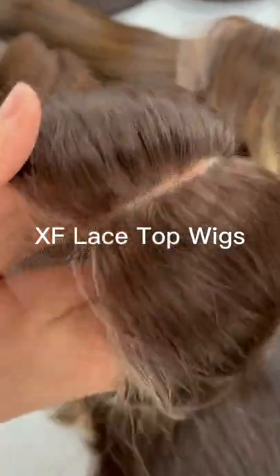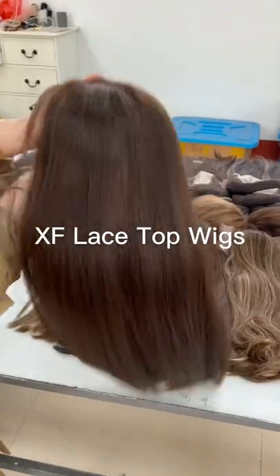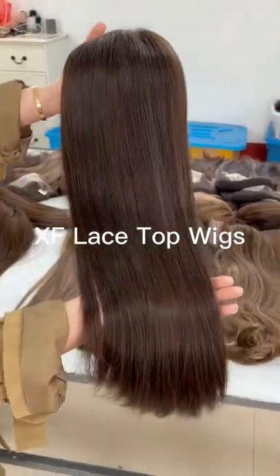The lace top is very flat and we only hand tied one single hair on one hole. The hair is very silky and soft. You don't see short return hair stand up on the top.